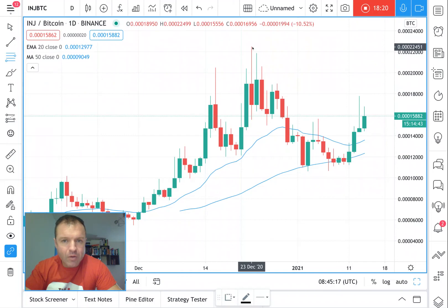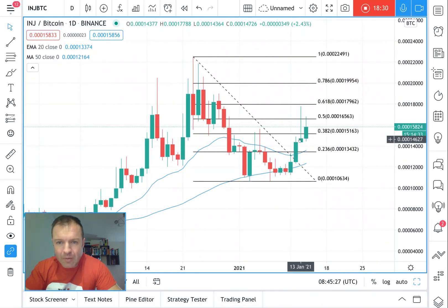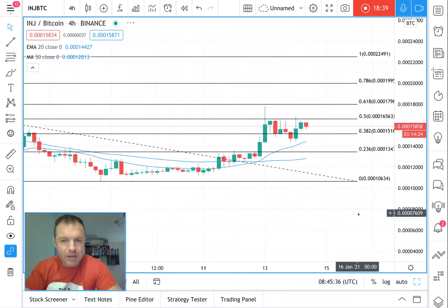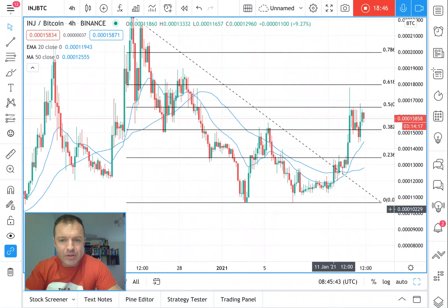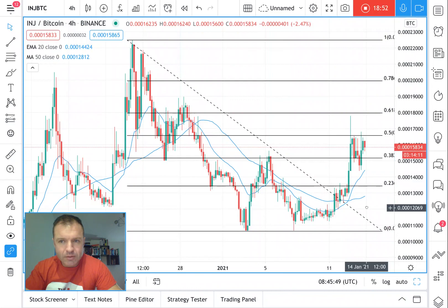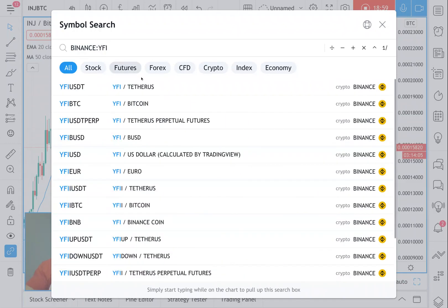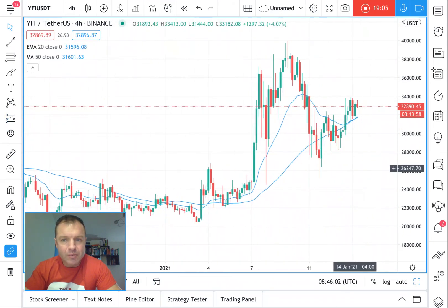Going from high to low on the Fibonacci, we've come up and touched the golden ratio, then were pushed back down, then bounced again and got up to the 50. It looks like 1inch is in an uptrend against Bitcoin — it's bouncing around that region now. Wi-Fi is another interesting one I've been into lately. I think it's best to be spread in the market.